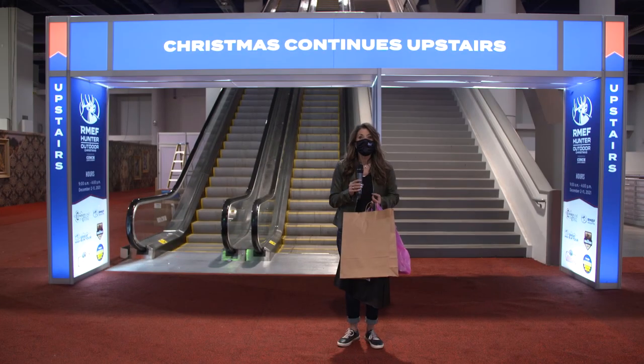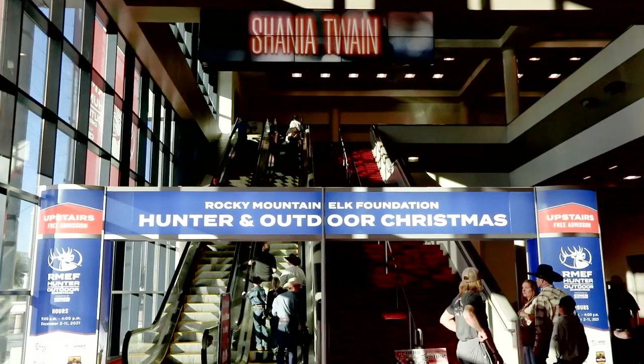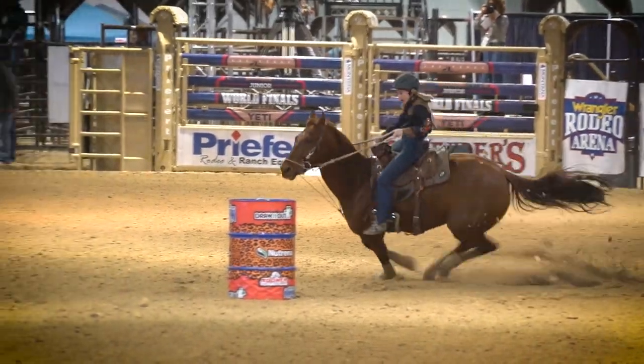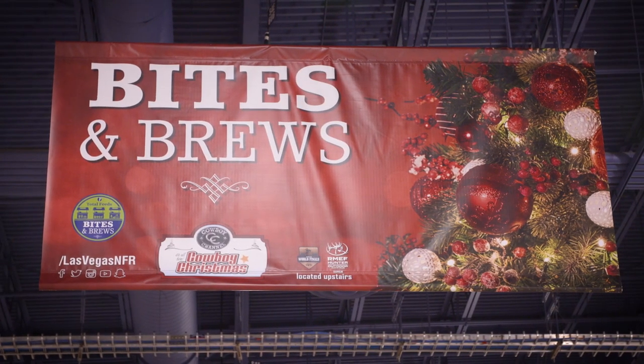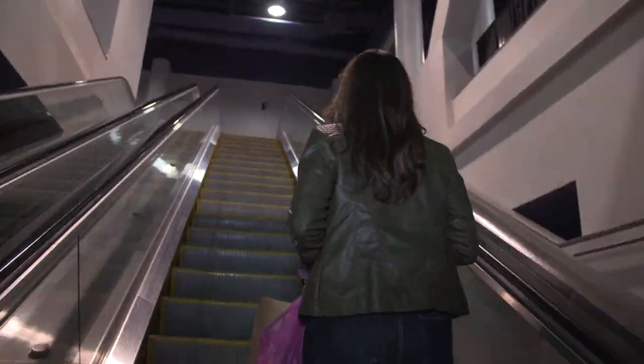Cowboy Christmas continues upstairs, along with the Rocky Mountain Elk Foundation, Hunter and Outdoor Christmas, the Yeti Junior World Finals, lots more — and of course, Bites and Brews. I'm hungry, let's go!